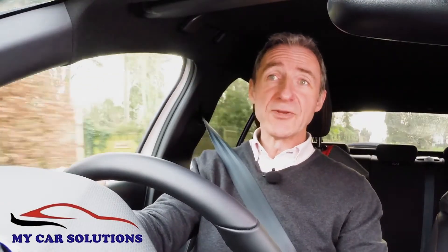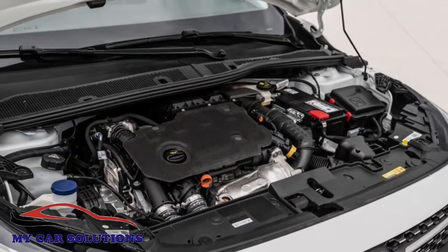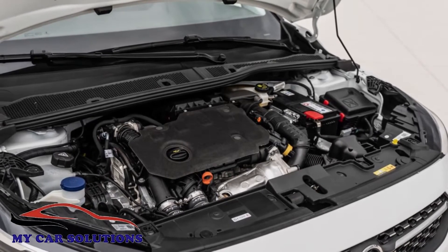Engine-wise, we don't think your choice is going to be very difficult. You probably won't want a diesel, even though the 1.5 litre Turbo D unit offered here, which puts out 102 PS, is impressively efficient.